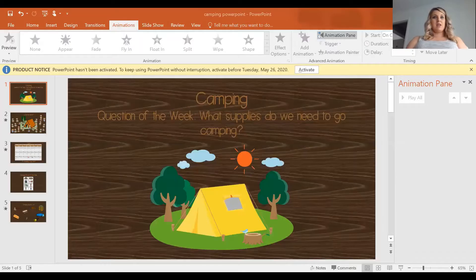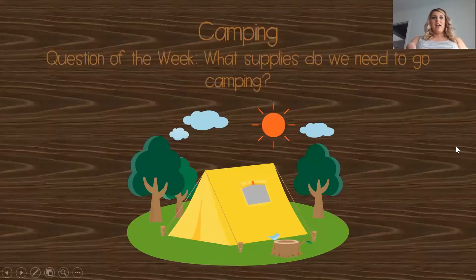Hi everyone, I'm super excited to do our last day of our camping theme. I want to bring up my screen so we can do our camping work. It says camping question of the week: what supplies do we need to go camping? We learned what camping is, we learned where you can go camping — like a tent, a camper, or a cabin. Yesterday, I hope you watched a Little Bill video to see the types of things you can do when you go camping: telling stories, having a campfire, s'mores. So now we have to figure out what supplies we need for all those activities.